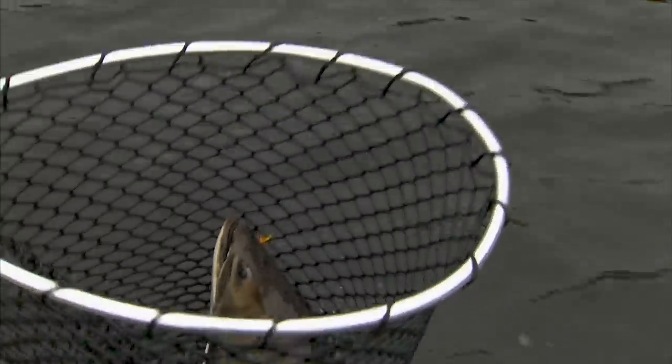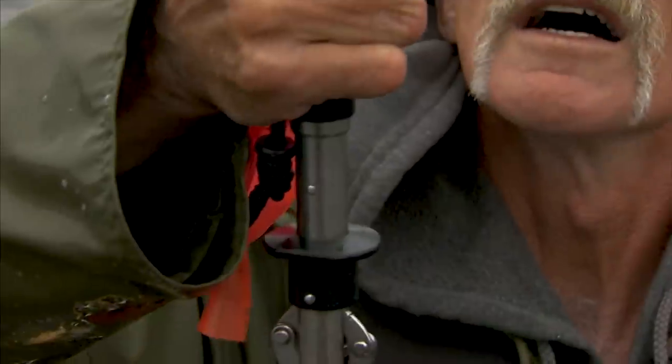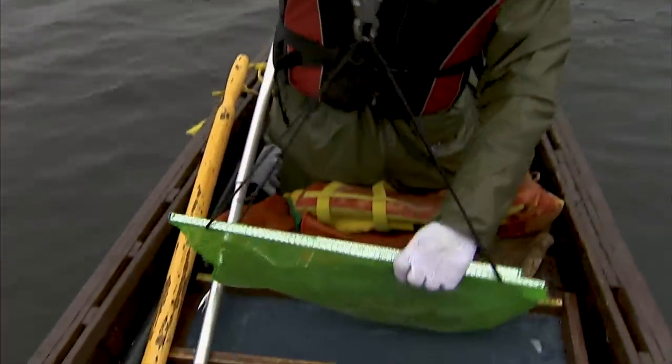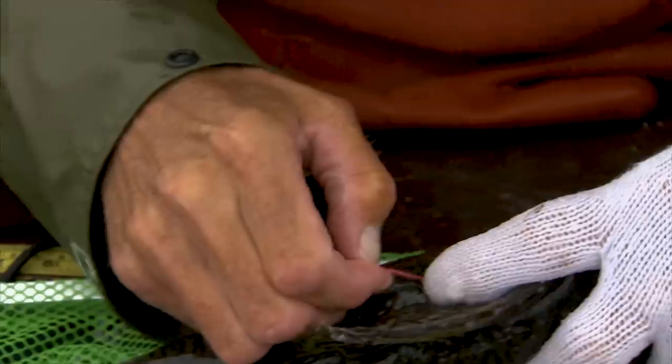I think we've got a tagged fish. Yes sir — tagged fish! Beautiful big male. Six and a quarter pounds, 22 inches — not quite as big as that first one, but boy oh boy. We'll find the number: 38.62. And this is our second time catching this one.